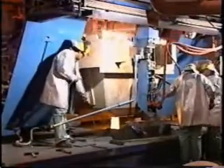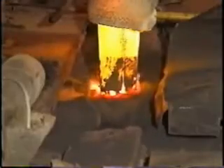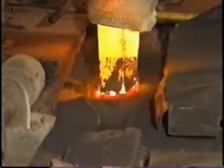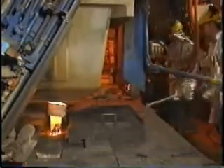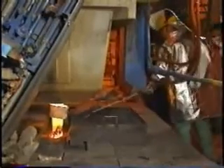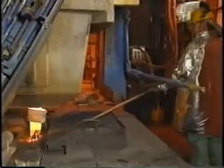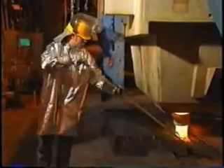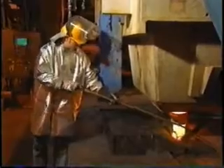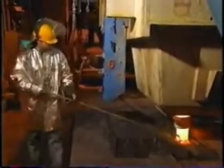As casting begins, the steel flows from the tundish into a copper, water-cooled mold. A specially designed nozzle prevents oxidation and optimizes steel flow into the mold. While the skin begins to form on the steel's outside surface, the water-cooled mold oscillates up and down to strip itself from the solidifying shell. Mold powder, which covers the steel's surface, is added to further prevent oxidation.